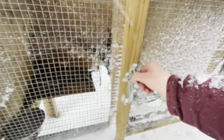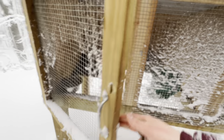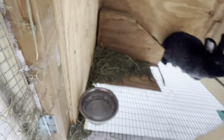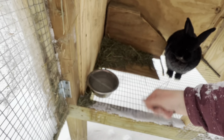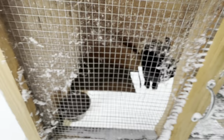Sometimes when I come out here, my rabbits will spill their water bowl right after I give it to them. So when that happens and there's snow on the ground, I'll usually just bring out a gallon of water — that's usually enough for all my rabbits — but I'll take the bowl and just scoop up some snow and stick it in their hutch.